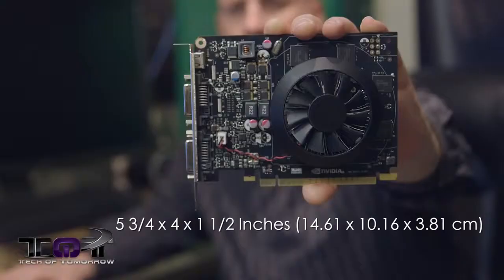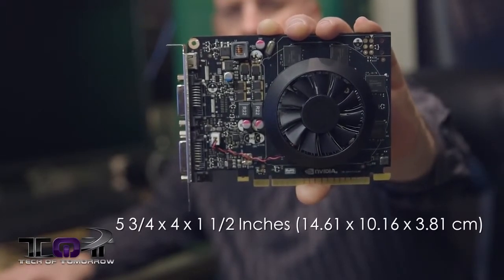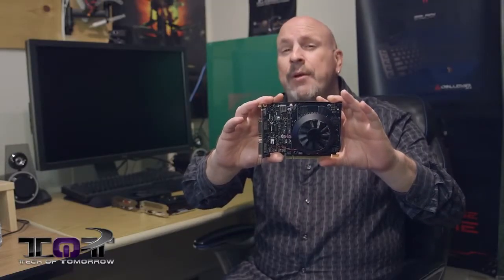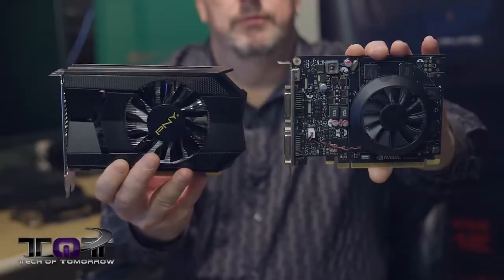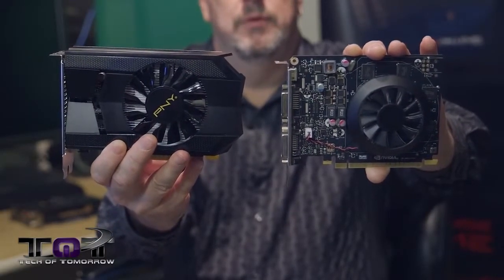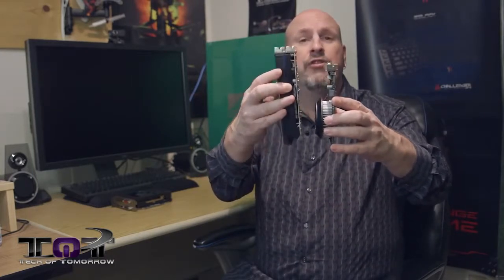I've got all these cards behind me. This is the new card right here, and this thing is very, very small — five and three quarter inches by four inches by one and a half inches. We'll have that translated into metrics as well. This is pretty much the smallest mid-level gaming card I've ever seen, priced at $149 for the two gigabyte version. Now, the PNY 650 Ti — you can see these are both two-slot design cards, although the PNY card is a little bit thicker at about two inches, and also a bit longer at about six and a half inches versus five and three quarters.